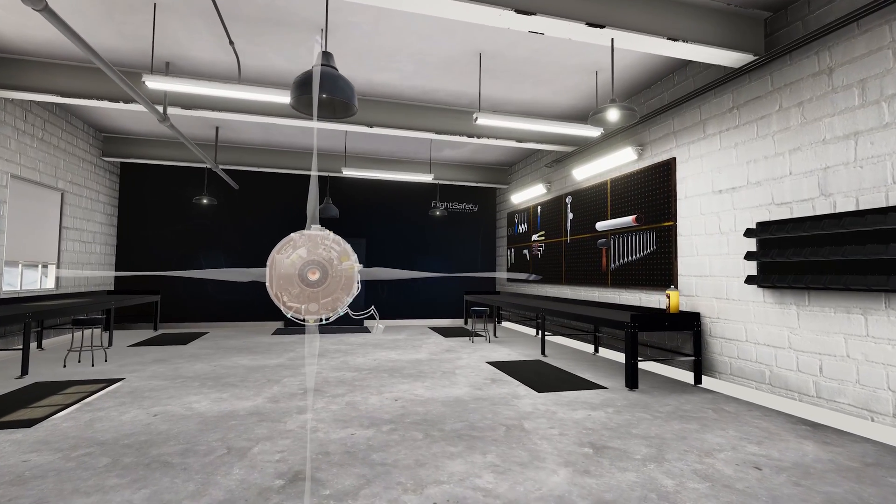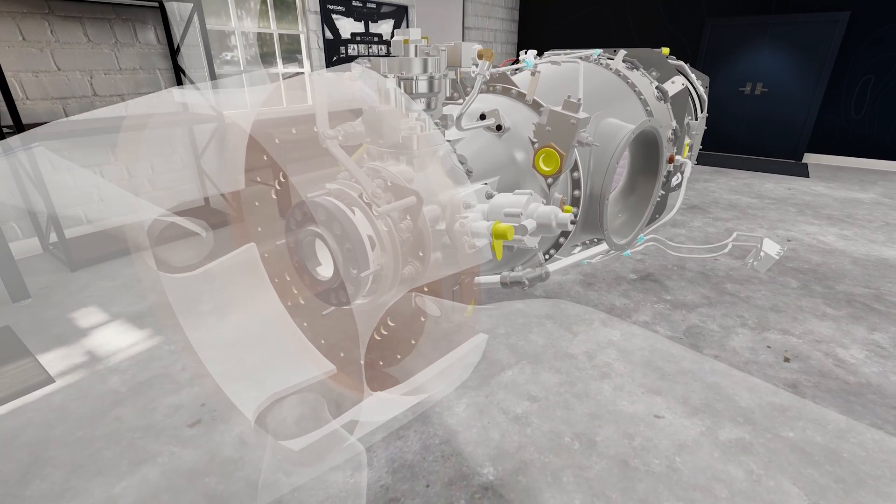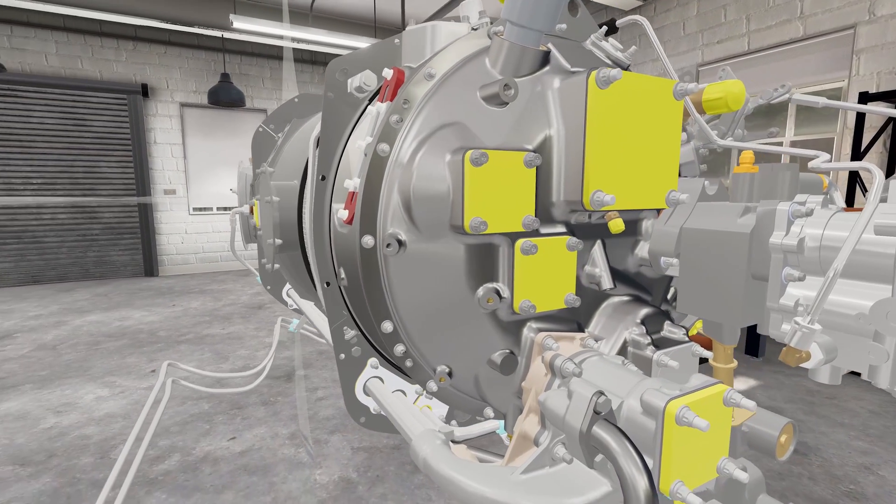FlightSafety International has begun offering virtual reality training on Pratt & Whitney Canada engines at its learning centers. The training includes X-ray vision, dynamic engine cutaways, and borescope practice.